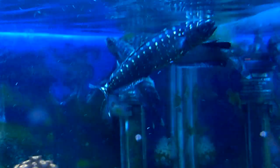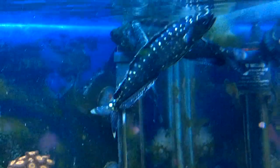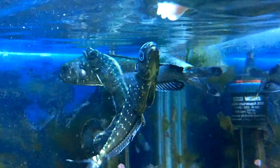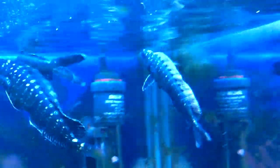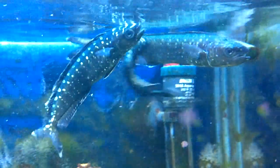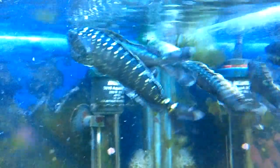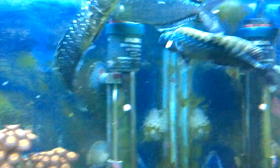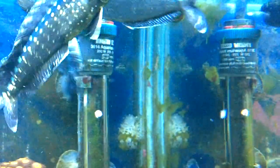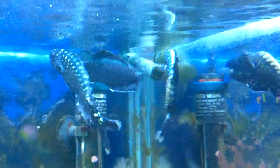Just fed them some Australian salmon — give them a little bit more. This middle sized one's been eating everything. Nope, they must be full.